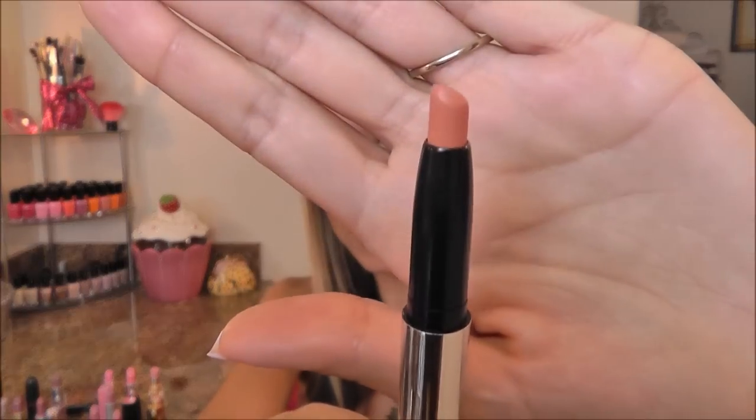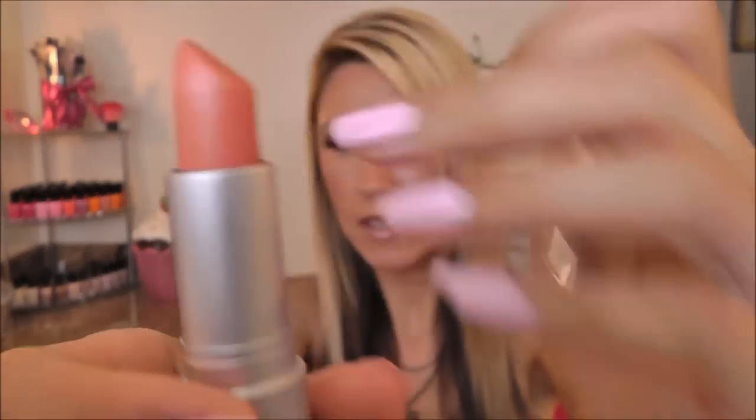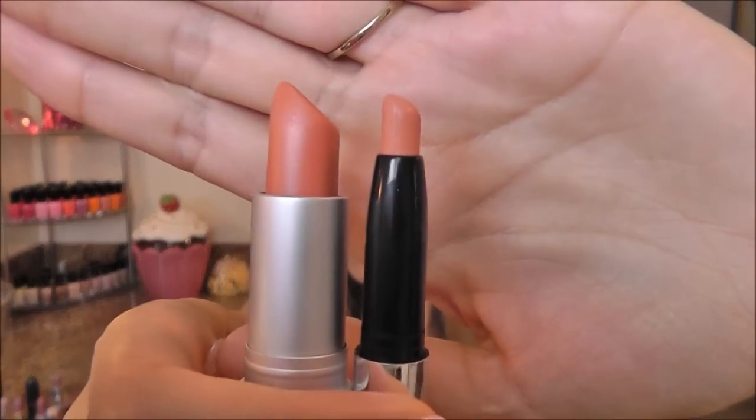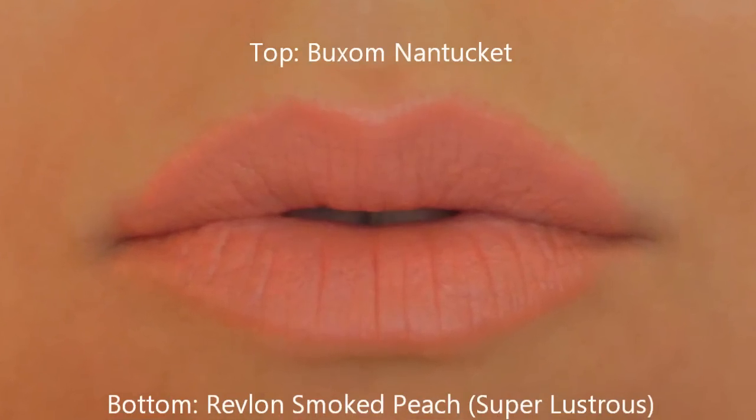Next I have one of my favorite Buxom lipsticks — this is Nantucket, and it's a beautiful peach color. I was really excited to find a dupe for this one. This is Revlon Super Lustrous in Smoked Peach and this is a matte, so the finish and everything they come off very much the same.